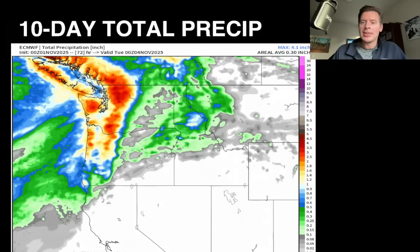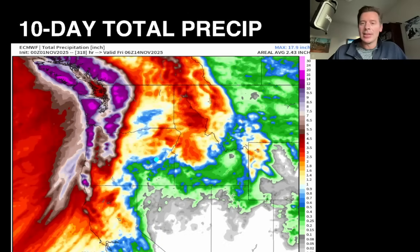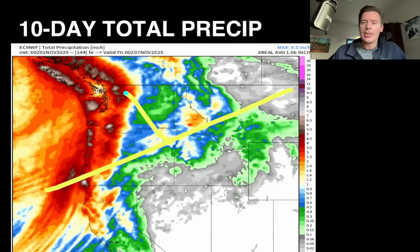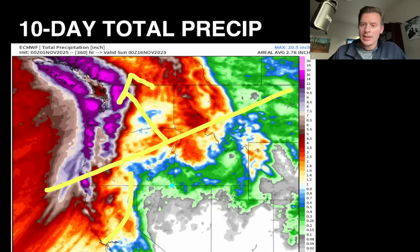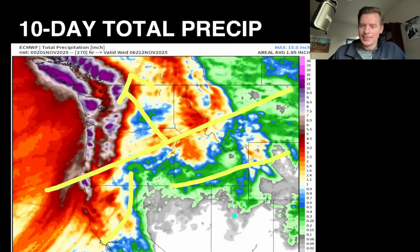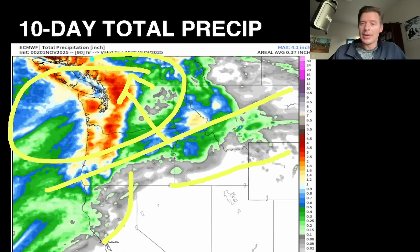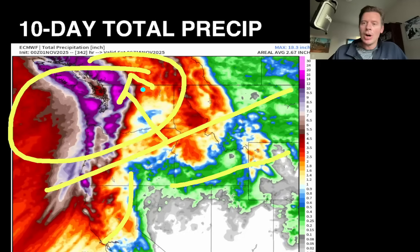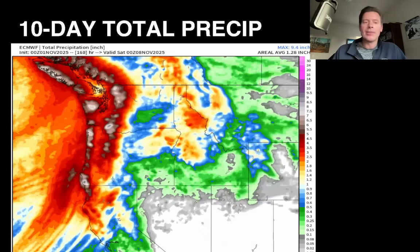Here's the total precipitation forecast over a 10-day period. The axis is north of about that line for the first five-day period, and then it starts to dig to the south into California and parts of Idaho and Wyoming. There's not a lot of precip for Utah or Colorado — really not much. But there's a lot up north: those purples that break out represent 5, 10, 12 inches or more of total precipitation as if everything fell as rain.